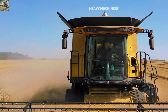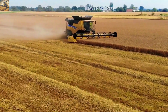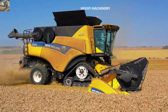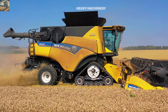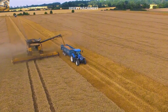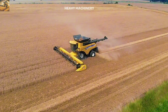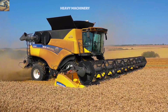The CR 10.90 is also equipped with PLM Precision Land Management technology, allowing the operator to monitor and adjust the machine remotely via GPS connection. This not only increases work efficiency, but also aids in better farm data management. With its robust design, high power, and integration of advanced technology, the New Holland CR 10.90 is an ideal choice for farmers looking to optimize the harvesting process and enhance labor productivity.